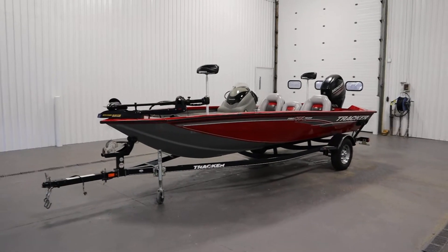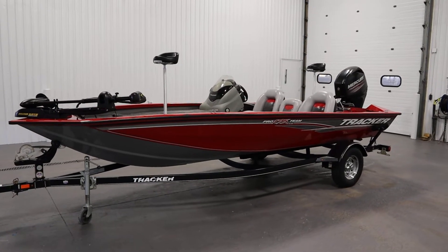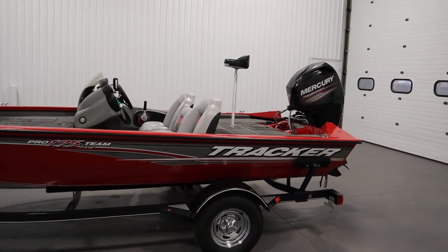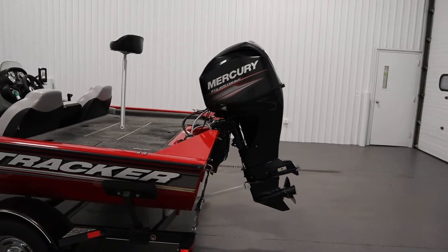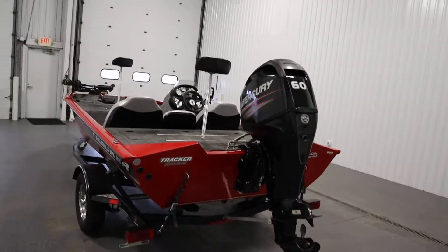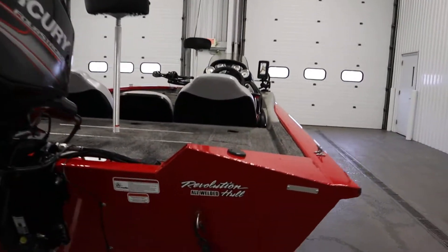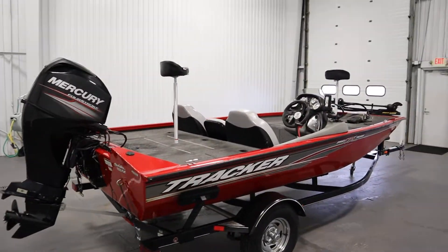Today we have an excellent 2016 Tracker 175 Pro Team TXW with only 23 engine hours and a trailer. A 60 horsepower Mercury four-stroke EFI outboard with power trim powers this aluminum bass boat. Features included with this boat include an all-welded one-piece revolutionary hull and a factory storage cover.